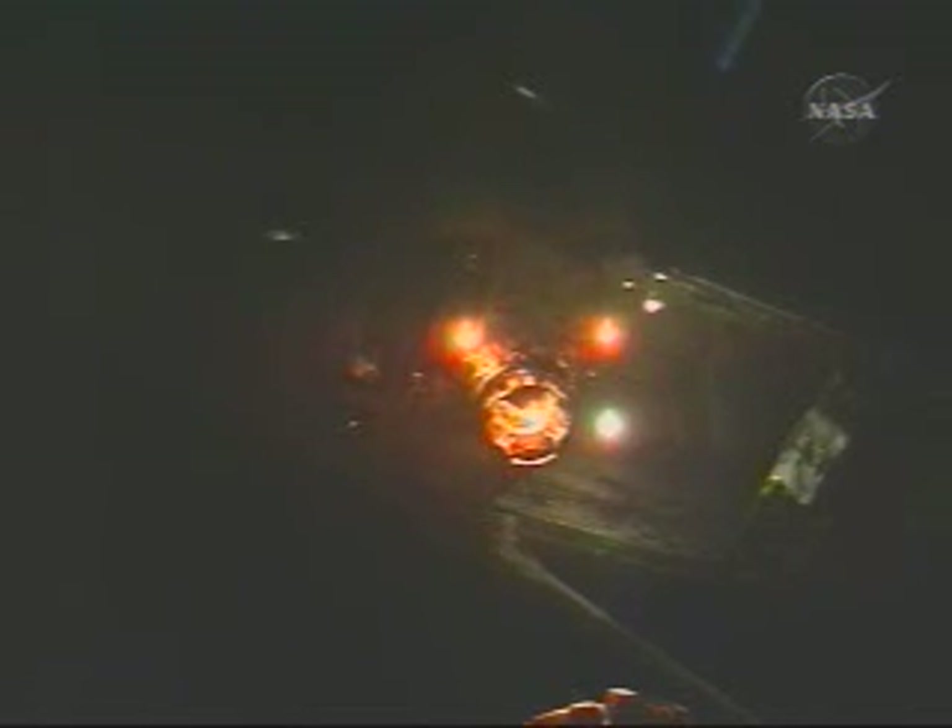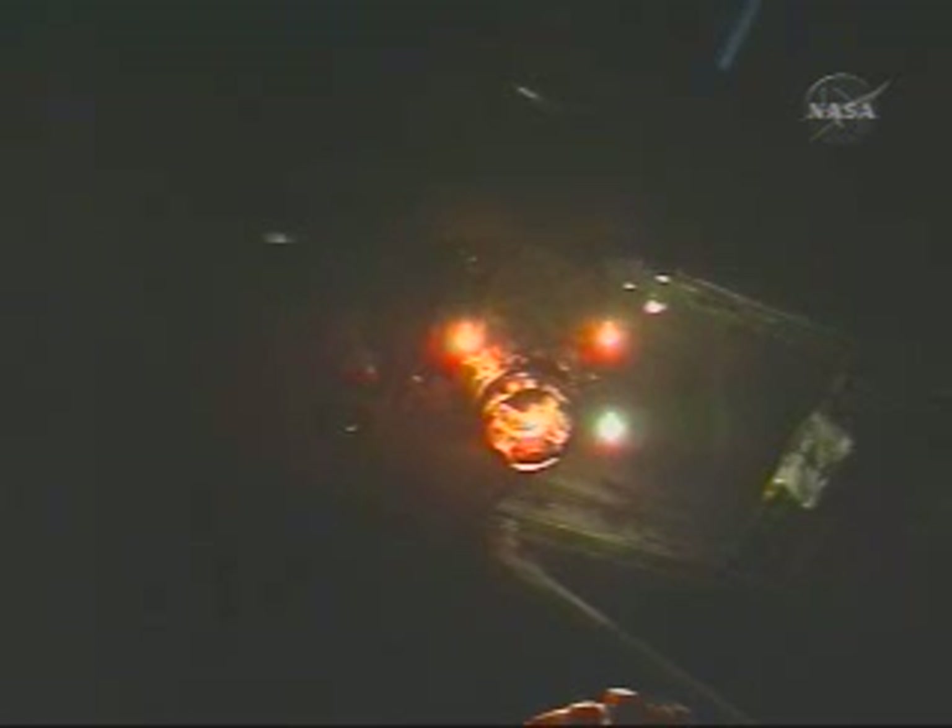Control reports the crew is approaching the docking mechanism at a good rate, a little less than one-tenth of a foot per second. Discovery is now 15 feet from the International Space Station.